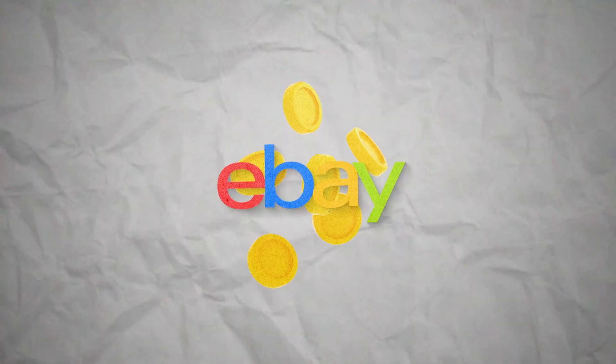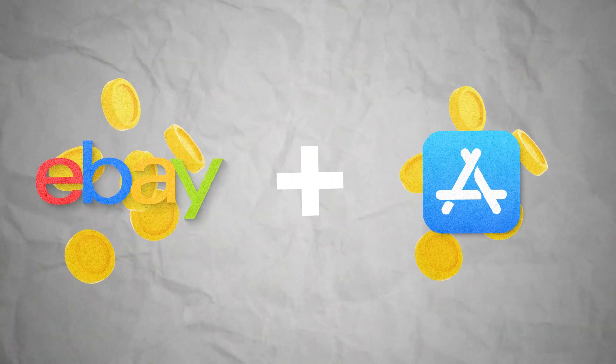This year, my apps made over 5,200 US dollars from eBay commissions. That's around $433 every month, and that's on top of the sales generated from the app store.